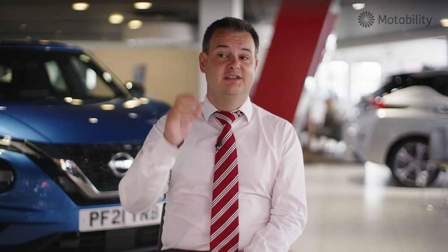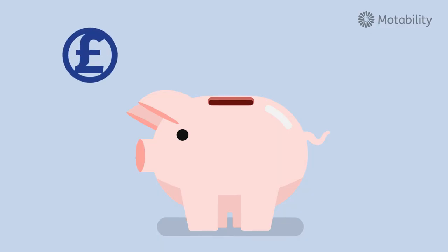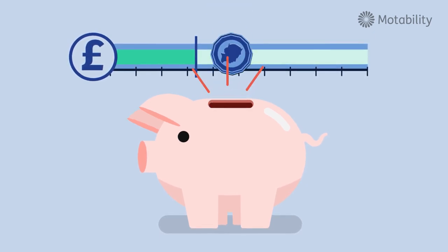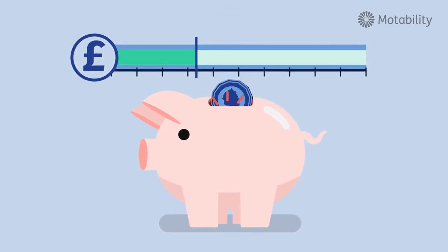I've got an off-peak electric tariff so I pay less for my electricity overnight. I just tell the charger I want it to start at midnight and finish at 4am and it does all that for me. That brings the cost of charging right down to about a third of where it would normally be, making what was already a lot cheaper than petrol or diesel even cheaper.